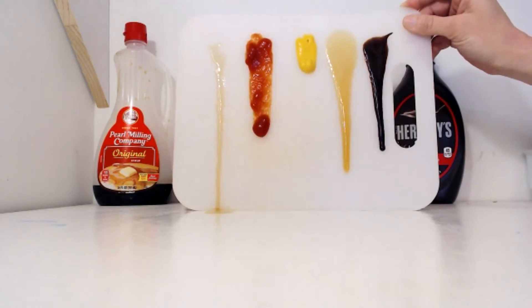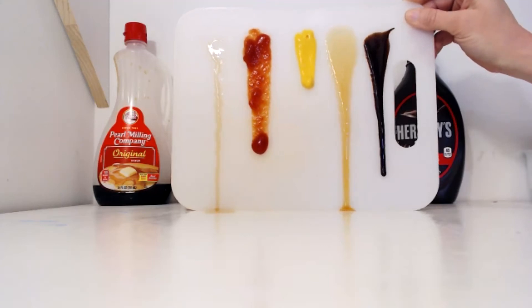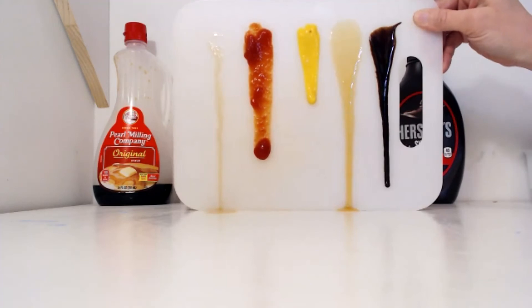There they go — they're off. I think the honey is pulling ahead. Mustard, you're getting going but you're pretty slow back there. Second place, I think, goes to the honey. Let's see which one will be third place. Third place might go to the chocolate syrup — mustard is getting a move on now and moving on down. Ketchup has slowed up just a little bit while mustard is catching up. Chocolate syrup is moving a little bit slower now but still going. I think the chocolate syrup might make it before they catch up.